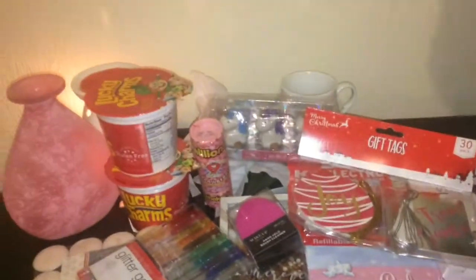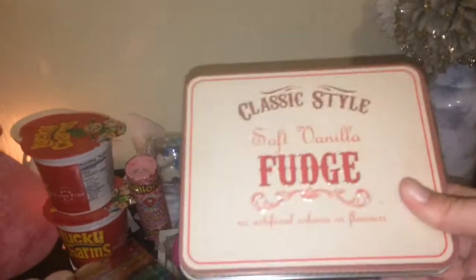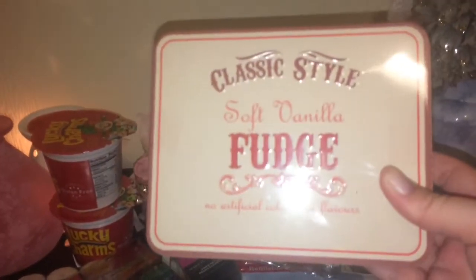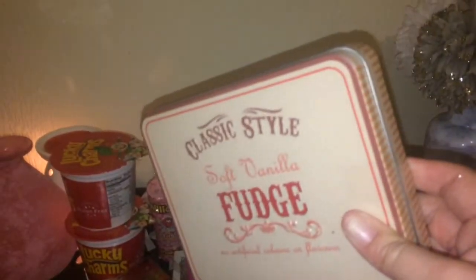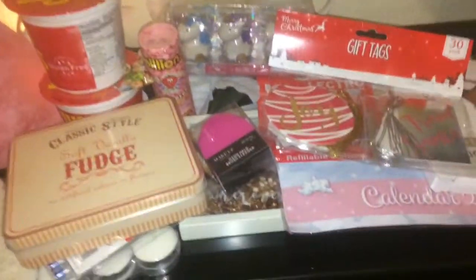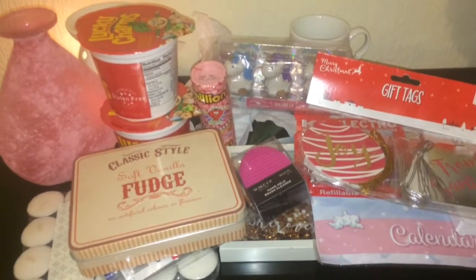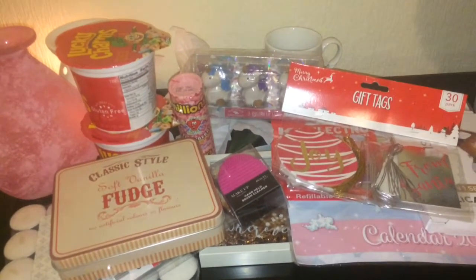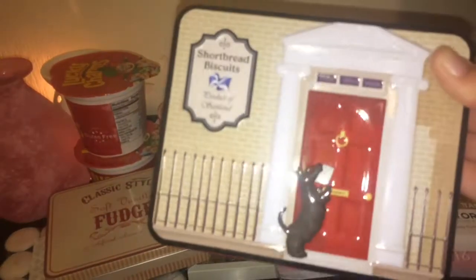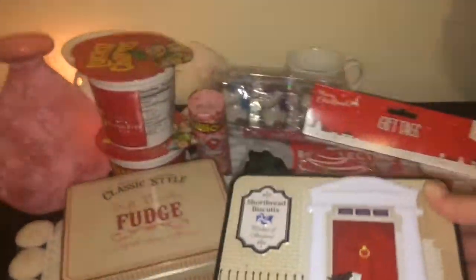Then I got some classic soft vanilla fudge in a cute little tin. I was thinking about doing a little hamper for my dad — he likes fudge so I'll stick that in. Next I got this cute little tin of shortbread biscuits and I thought they could also go in a little hamper for him.